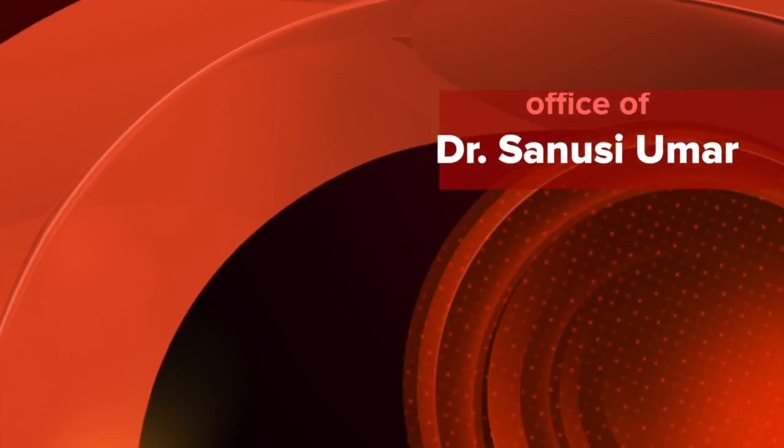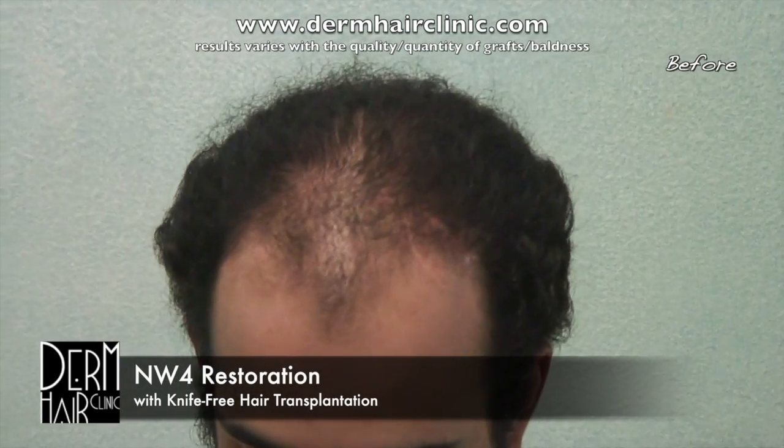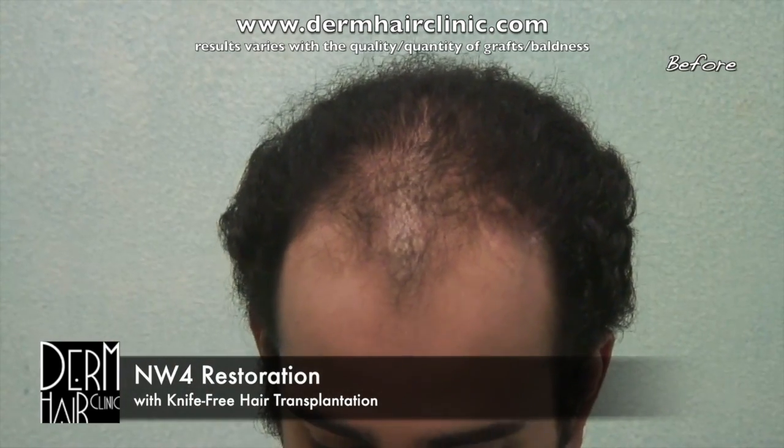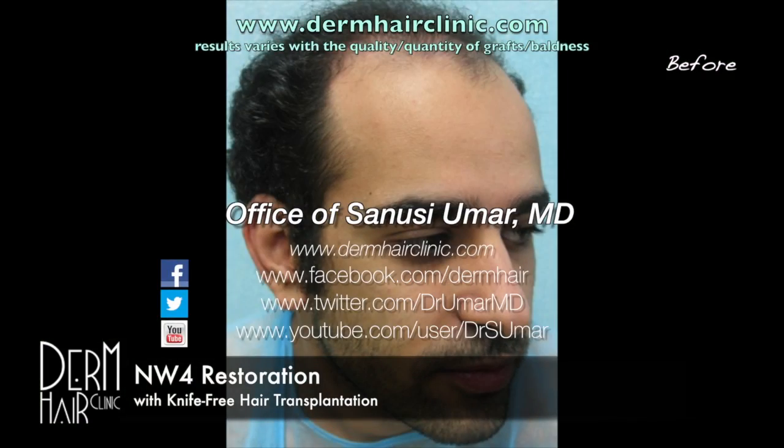If you're starting to lose your hair, you want a doctor who really cares, who will get you the results you need from your very first surgery.